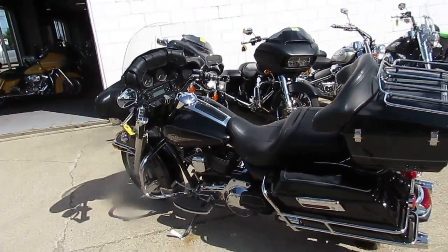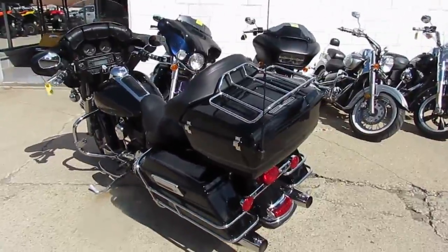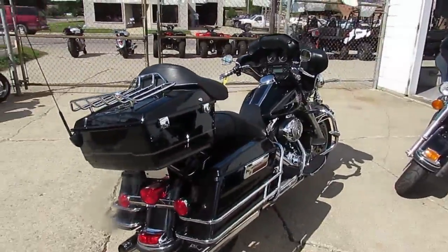Hey guys, beautiful day up here in Michigan, end of August, a lot of riding season left. It's Approval Powersports doing some videos. We got over 250 used Harleys, we got over 450 used bikes.